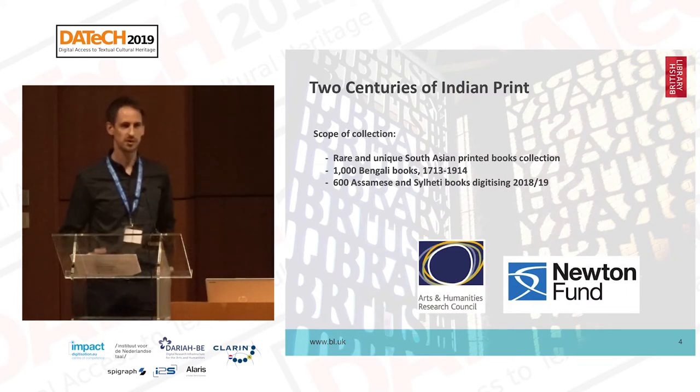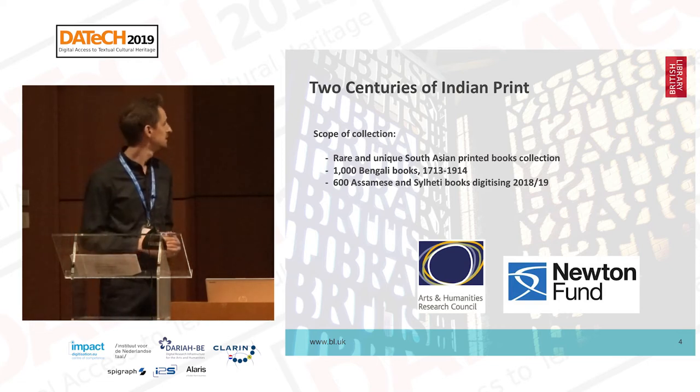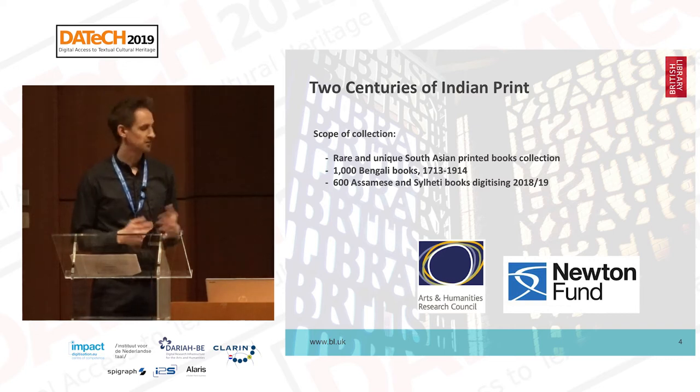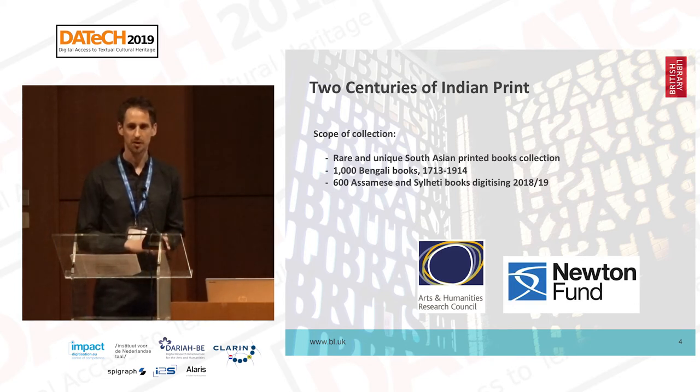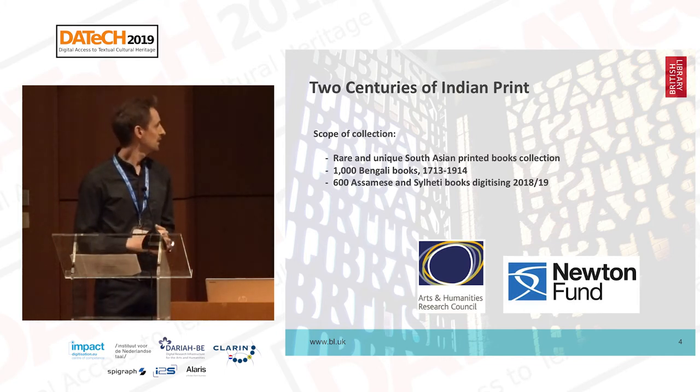I'm going to talk briefly about the historical printed Indian books and then hand over to Adi, who will cover the work undertaken around Arabic manuscripts and how HTR has been applied to that. The printed books are part of a project called Two Centuries of Indian Print, which since 2016, through funding from the British government and AHRC, has been digitizing and making available online 1,000 printed books written in Bangla, predominantly late 19th century books.